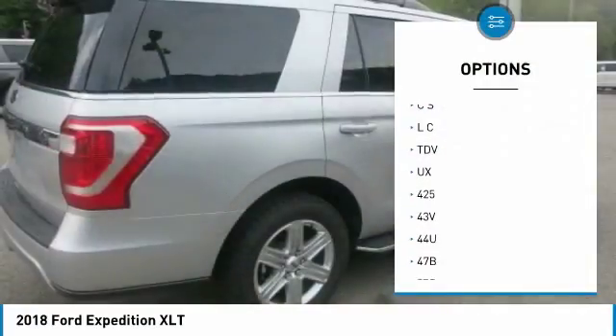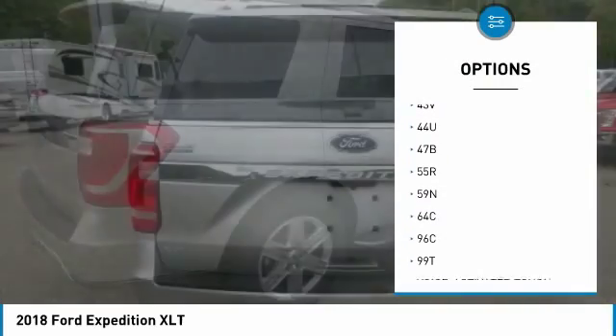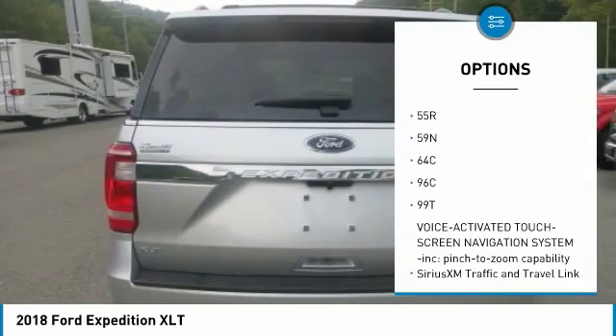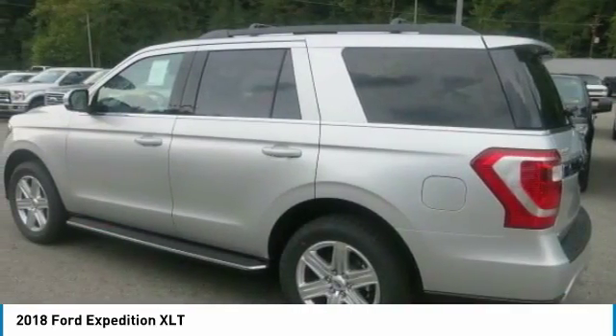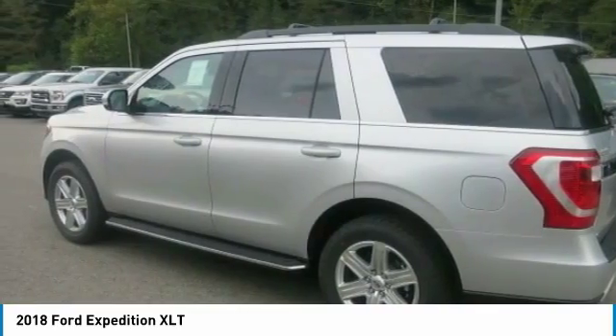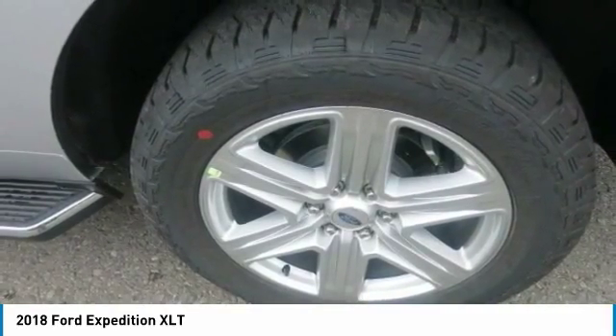Passengers can customize their riding comfort with three rows of flexible seating, available second-row tip-and-slide seats, and third-row power reclining seats. The shelf and cargo floor are specifically designed so that items don't slide out of the cargo area when the lift gate is opened, even when the Expedition is parked on a hill.